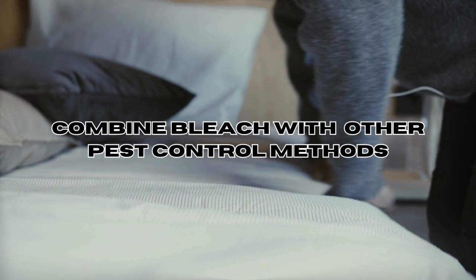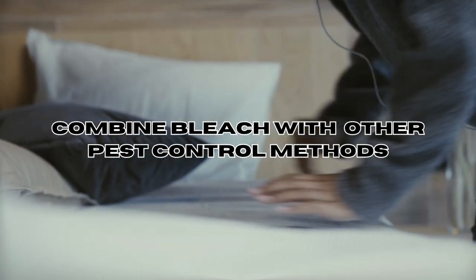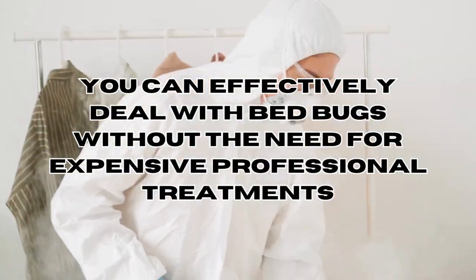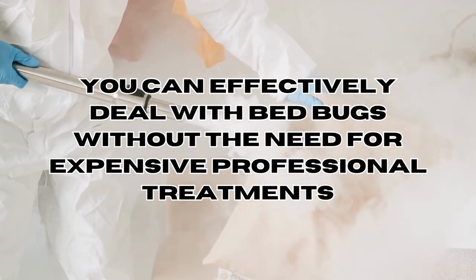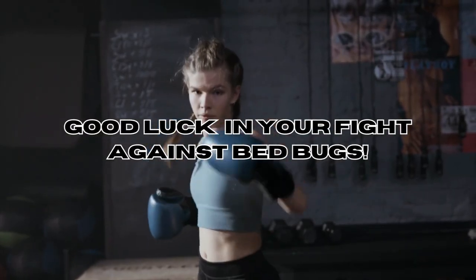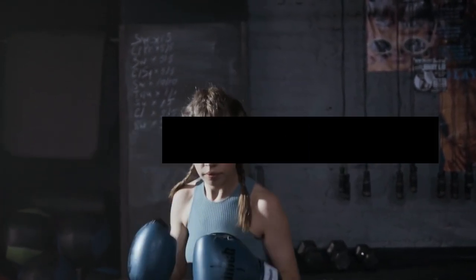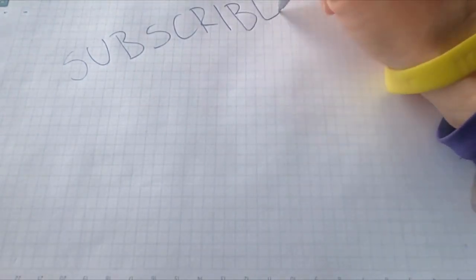In conclusion, by combining other pest control methods such as vacuuming, steaming and encasing your mattresses with the application of bleach, you can effectively deal with bed bugs without the need for expensive professional treatments. Thank you for joining us today. We hope you found these tips useful. If you enjoyed this video, please show your support by liking and subscribing to our channel for more DIY pest control tips and tricks.